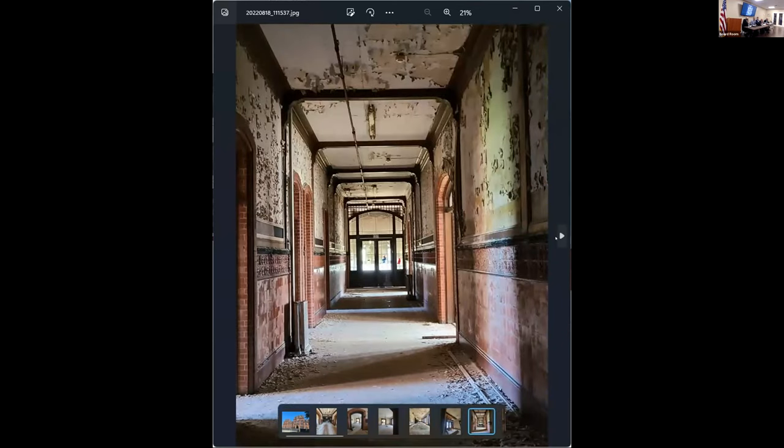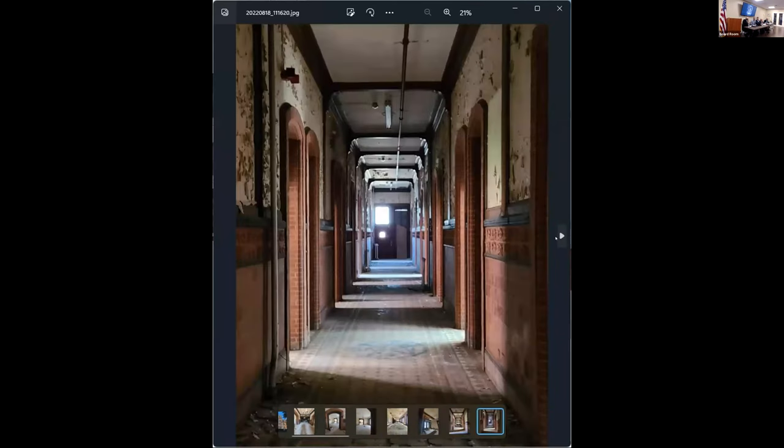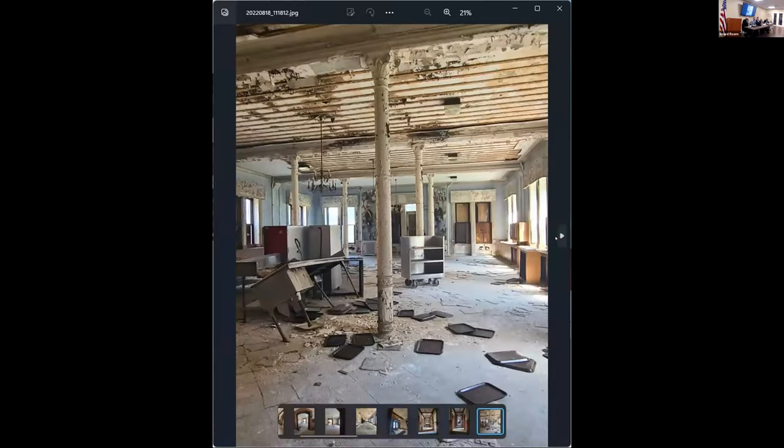This is the typical hallway on the ground floor. This is the area below what's called the chapel, that was probably where their dining hall was.